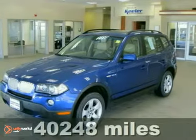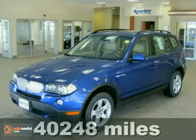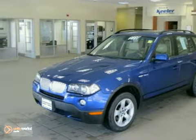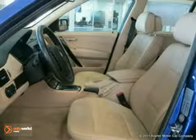Contact us for special internet pricing. Keeler BMW is pleased to present this 2008 BMW X3 with an automatic transmission, all-wheel drive, and 40,248 miles.